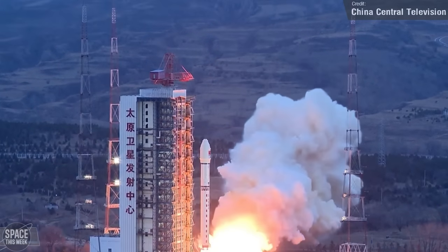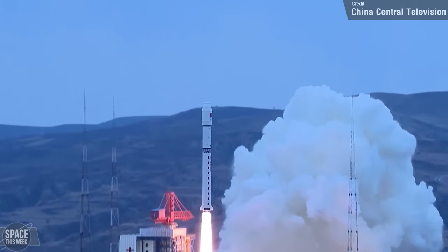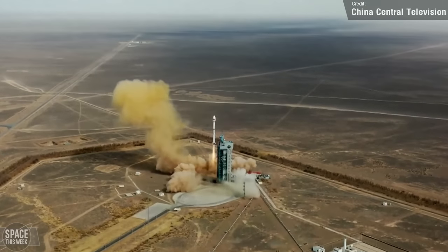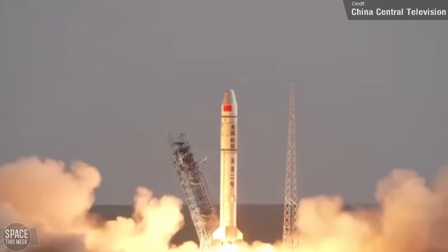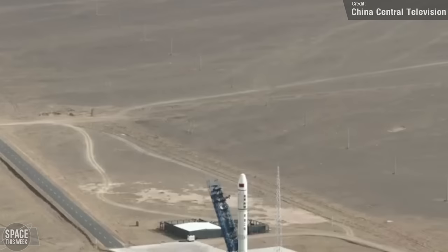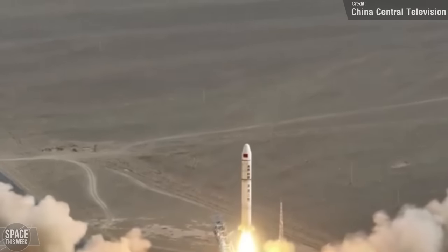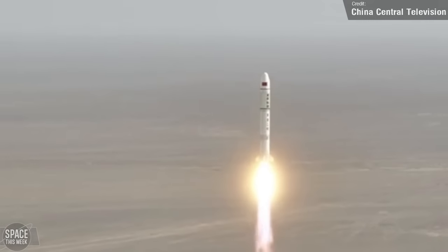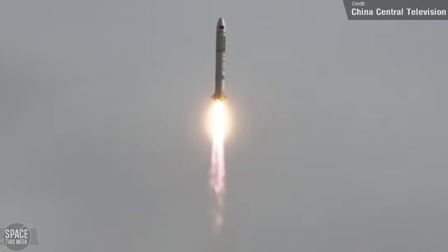China conducted three launches last week, pretty much back-to-back-to-back. The first, on the 30th, saw a Long March 2D carry two Earth observation satellites to low Earth orbit. The next day, a Long March 4C carried a single reconnaissance satellite to low Earth orbit. The third launch was the maiden flight of the Tianlong-2, a three-stage liquid-fueled launch vehicle developed by commercial spaceflight company Beijing Tianbing Technology, also known as Space Pioneer. Their payload, the Love Space Science remote-sensing satellite, successfully entered a 500km solar-synchronous orbit.